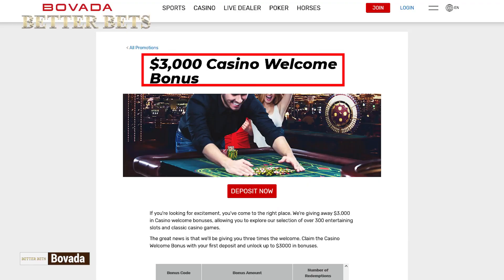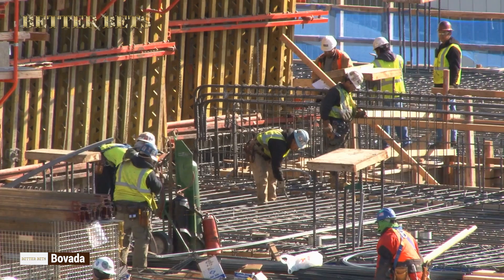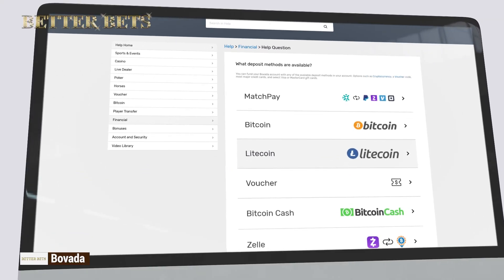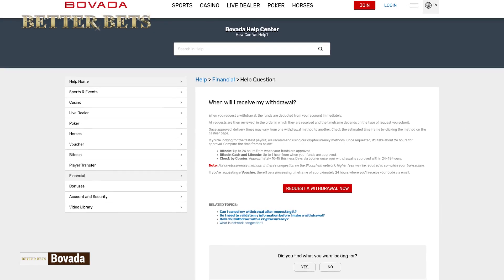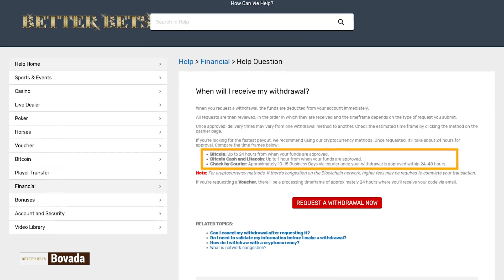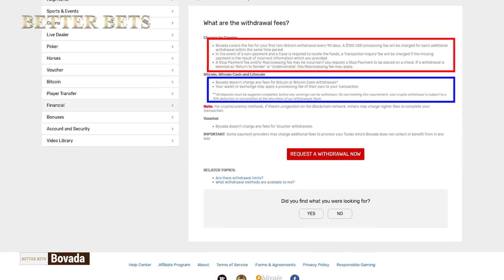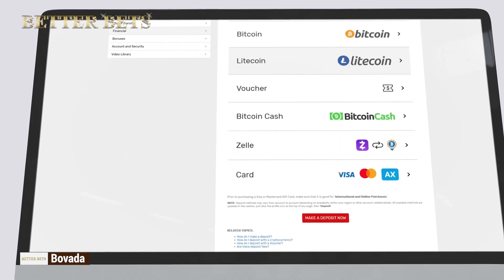Claim a $3,000 welcome bonus, or some amazing reload deals to boost your winnings through the roof. Bovada has some great deposit and withdrawal options to make gambling smooth sailing. Once you withdraw the money, it can reach you in one hour or 15 days, depending on the method. Plus, there might be fees attached to more traditional payment methods.